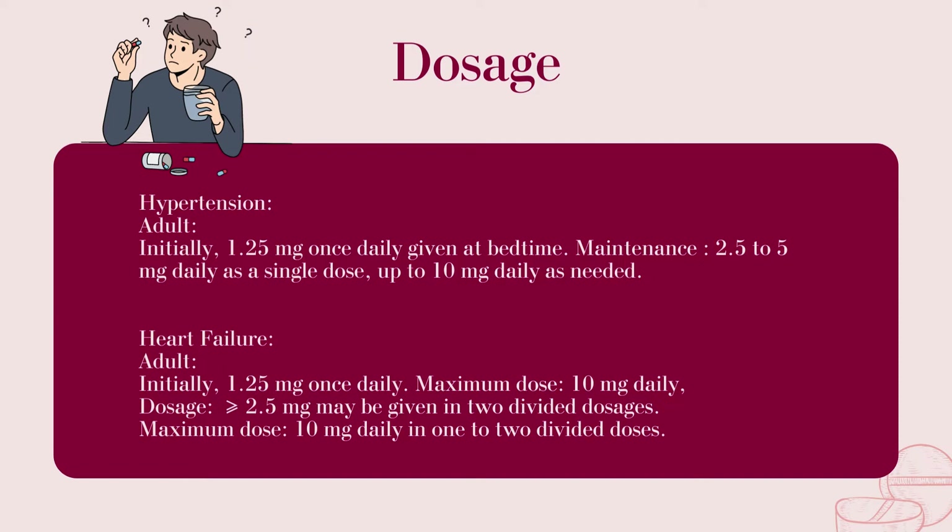Heart failure. Adult: Initially 1.25 mg once daily. Maximum dose 10 mg daily. Dosages greater than or equal to 2.5 mg may be given in 2 divided dosages. Maximum dose 10 mg daily in 1 to 2 divided doses.